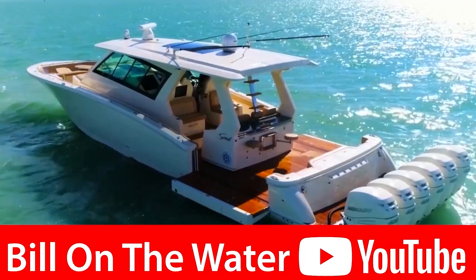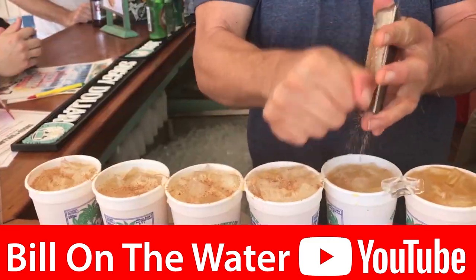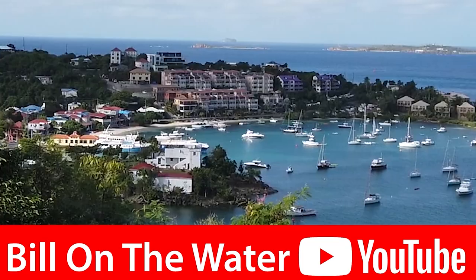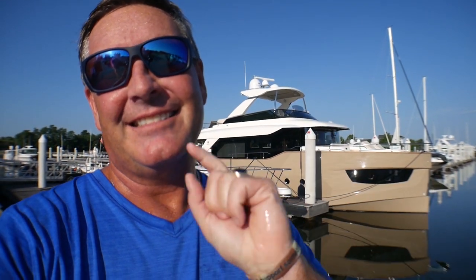Thank you so much for watching. Please hit the like button if you liked it. More importantly, please subscribe to my channel so you don't miss out on more videos to come. I'm your source for everything boating, yachting, everything to do with that waterfront lifestyle, because I'm Bill and I'm Eye on the Water. Till next time, everybody — see ya.